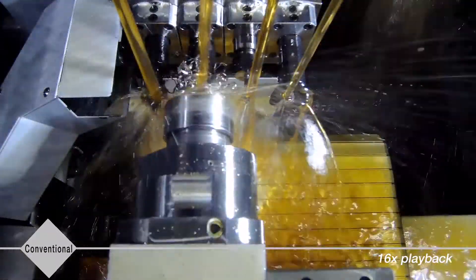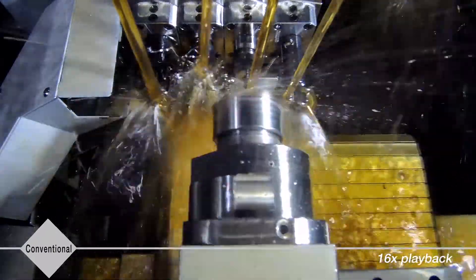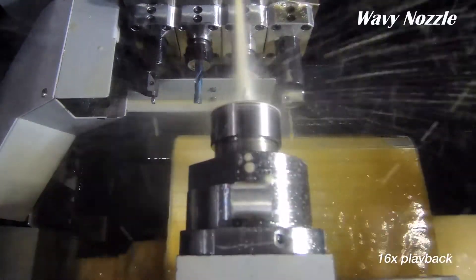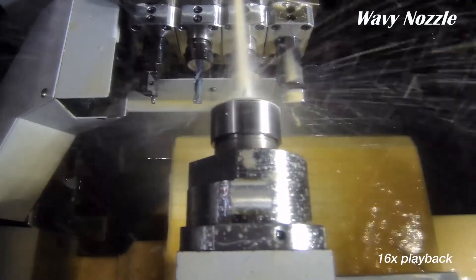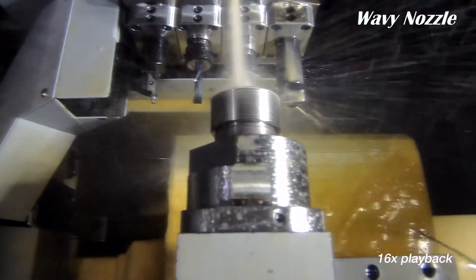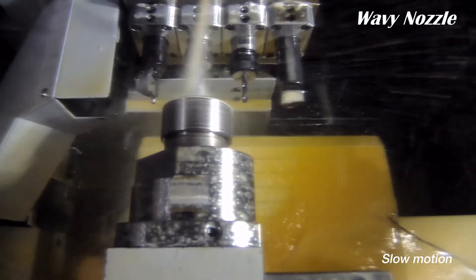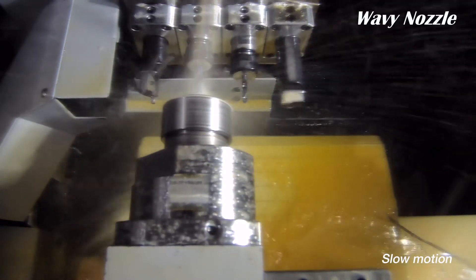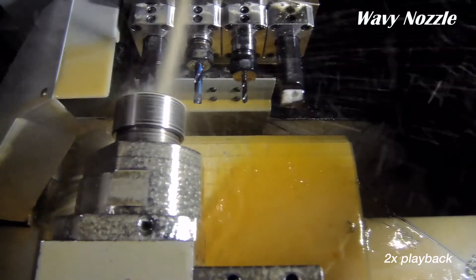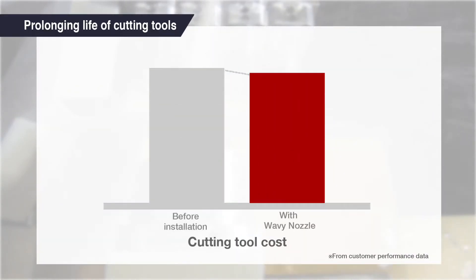A buildup of metal chips can lead to tool breakage and reduce productivity. Wavy Nozzle prevents continuous chips from wrapping around the cutting tool. This is done by directing chips from side to side. This process effectively helps extend the life of the cutting tool.